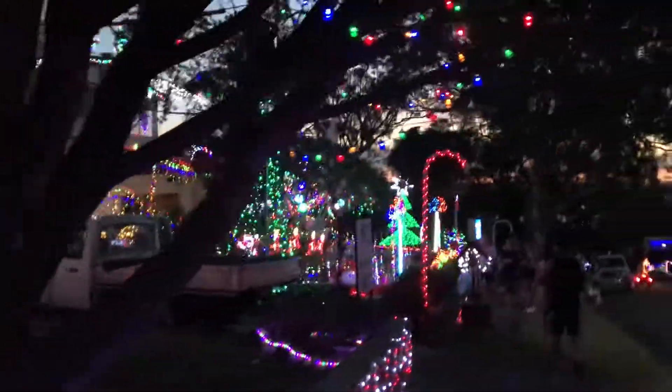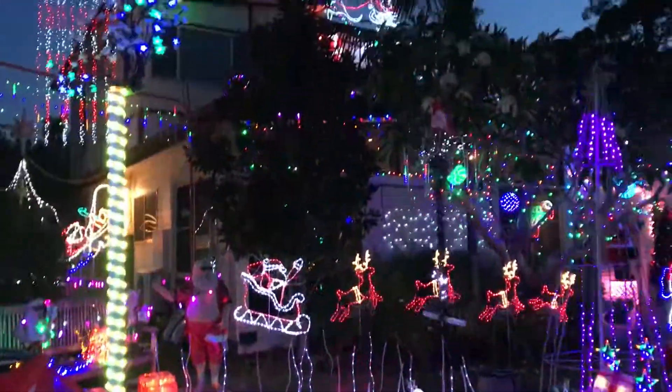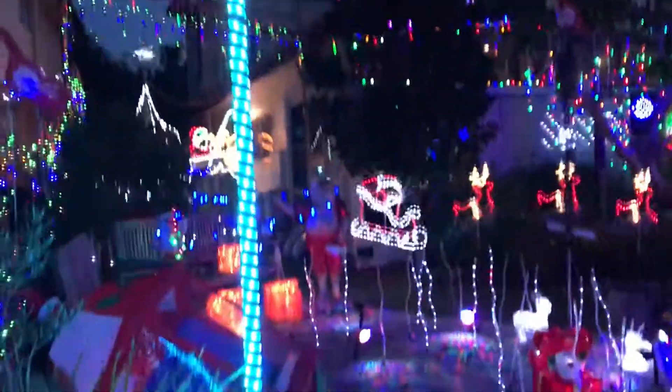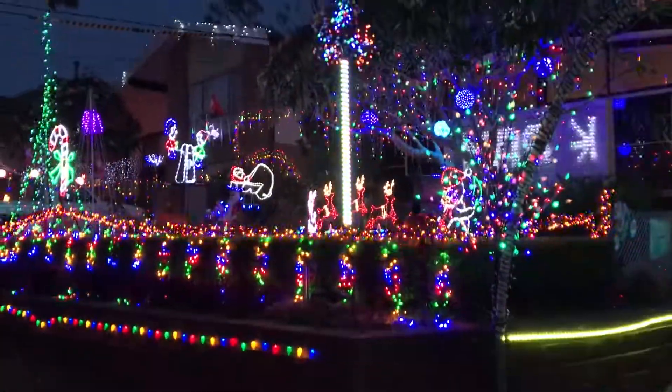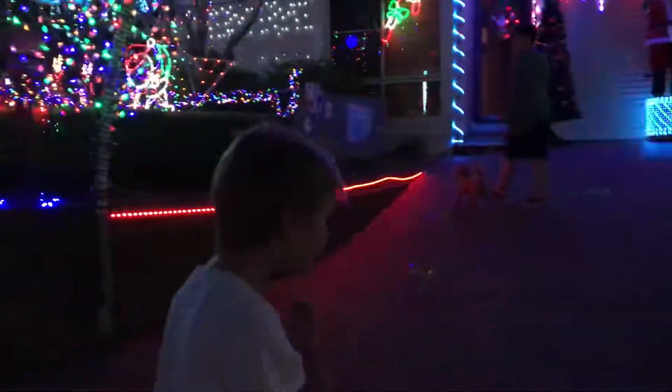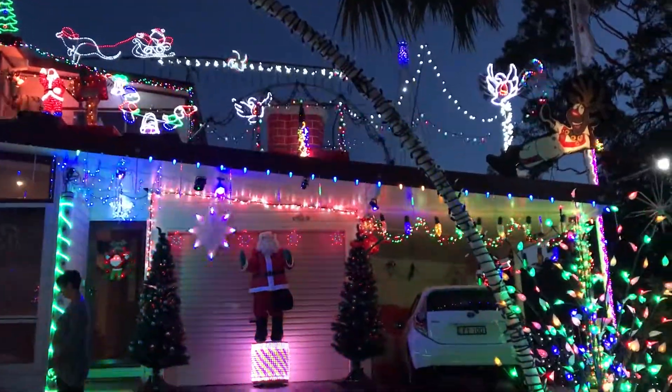That's Santa's landing pad. This house might be the winner. This is definitely Elves. This is definitely the best house. Oh, they've got Santa now. It's under the roof up there - that's where it's coming from. Look at that Santa. That's cool.